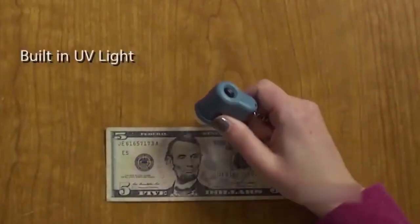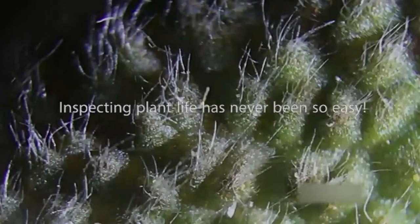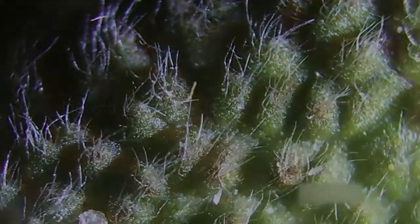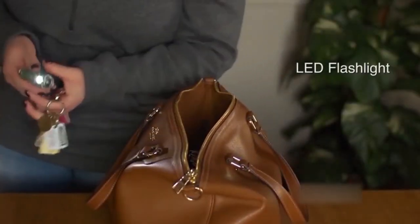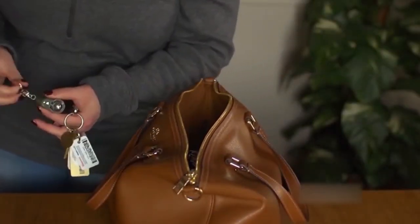The Micro Mini's small size makes it perfect for taking on the go — you can easily slip it into your pocket or bag and examine objects anywhere, anytime. The microscope is made from durable materials and features a tough, impact-resistant lens, making it perfect for outdoor use or for kids who are just learning about science and nature.